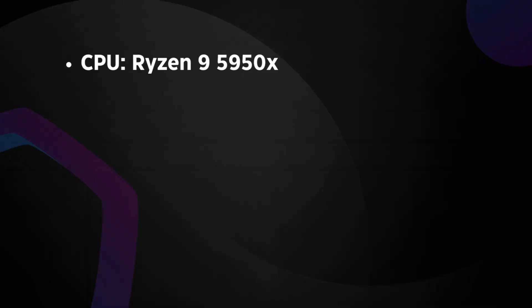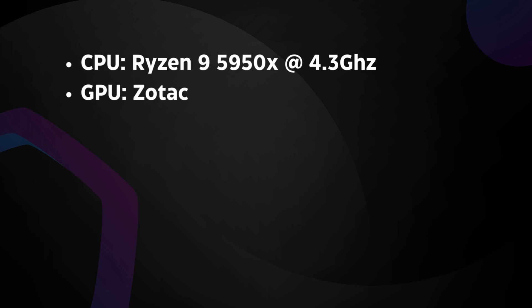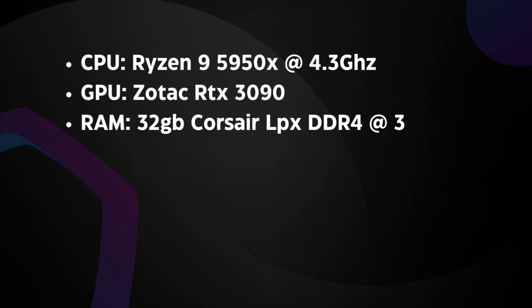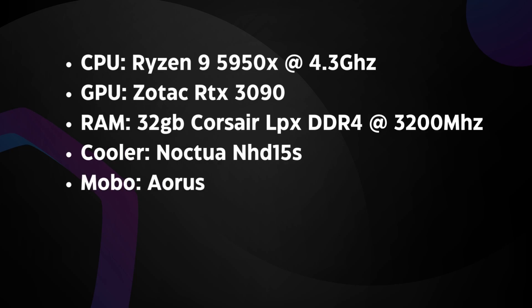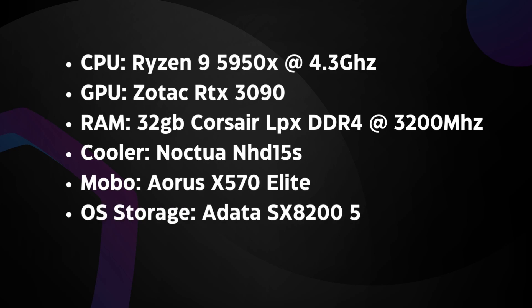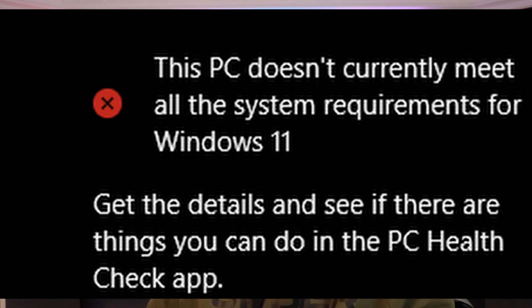The system I'm running is the Ryzen 9 5950X overclocked to 4.3 GHz on all cores, an RTX 3090, 32 gigs of Corsair LPX DDR4 at 3200 MHz CL14, and the entire operating system is on my ADATA SX8200 NVMe SSD. Even with all those specs, Windows 10 said my system did not meet the minimum requirements to upgrade to Windows 11 — obviously only because I had to go into the BIOS and turn on TPM.